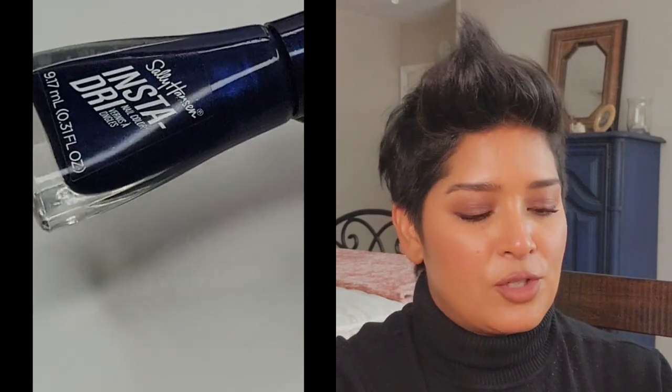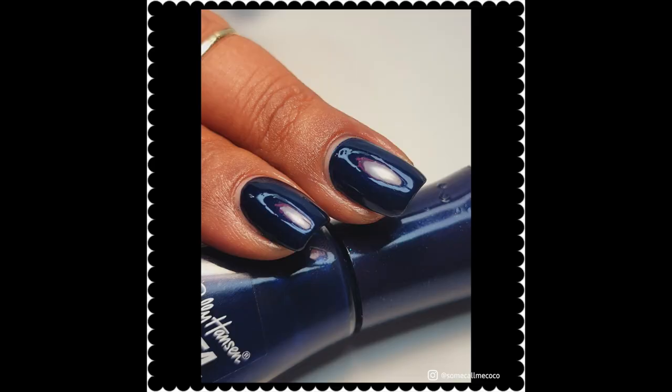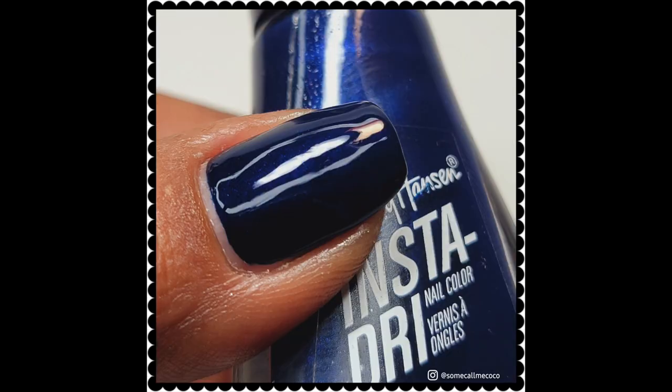Moving on to this deeper navy blue from Sally Hansen, part of their Insta-Dry line — called Midnight Drive. It has a fine shimmer that's not very visible on the nails but you can tell something's there; it doesn't look like a full-on cream. I love the color — it reminds me of an old Sally Hansen I used to wear all the time that was a bit deeper and also had a barely-visible shimmer. Really, really beautiful.